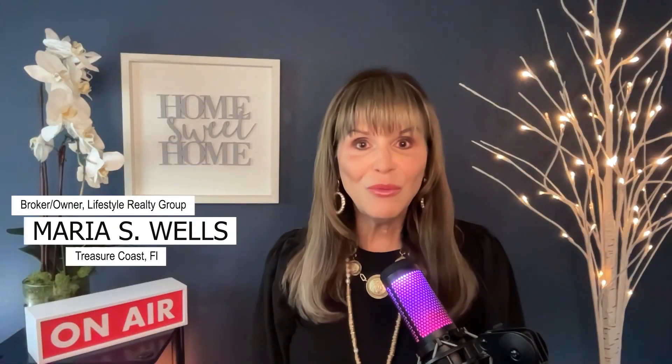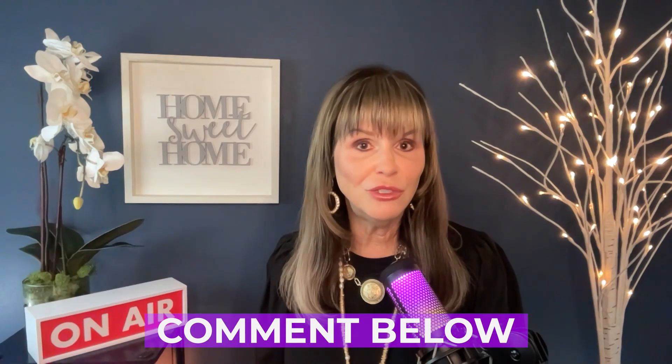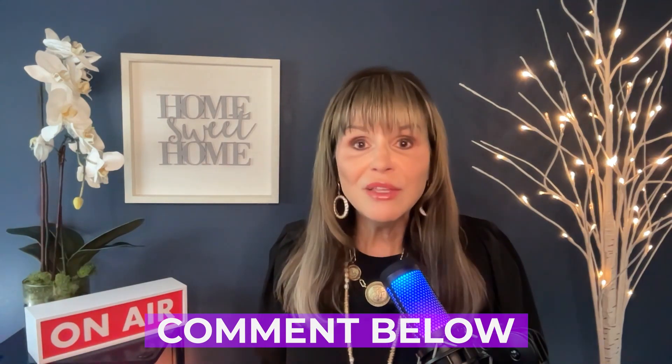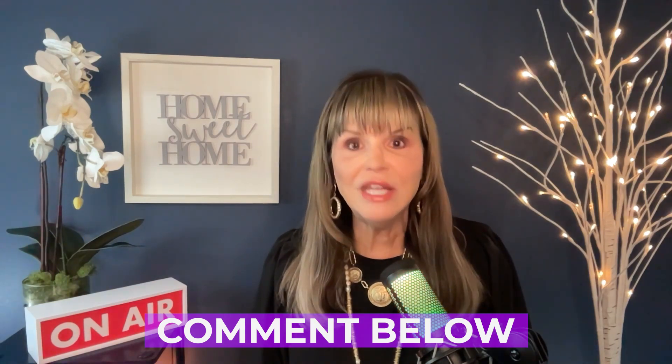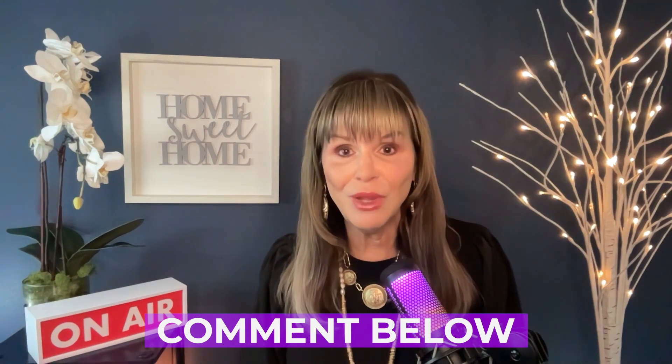But first, I'm Maria Wells, and I love working with buyers and sellers in this great area named the Treasure Coast. There may be some other neighborhoods you would like me to tour and give you information, so write them below. Or if you're in the middle of buying or selling or have some questions about real estate, write them below — I promise I will get right back to you. And remember to subscribe and hit the bell to receive my videos released weekly.